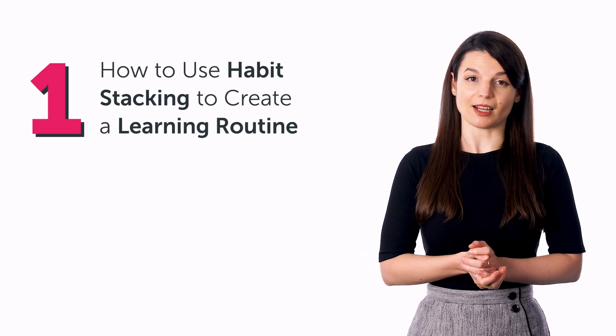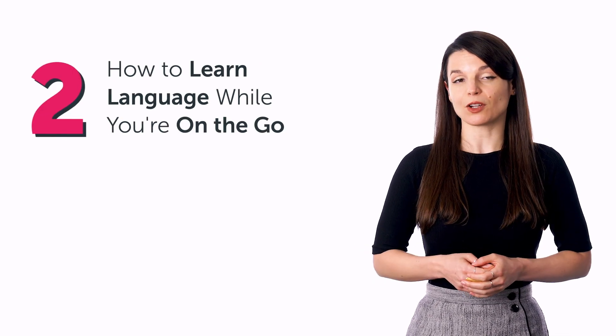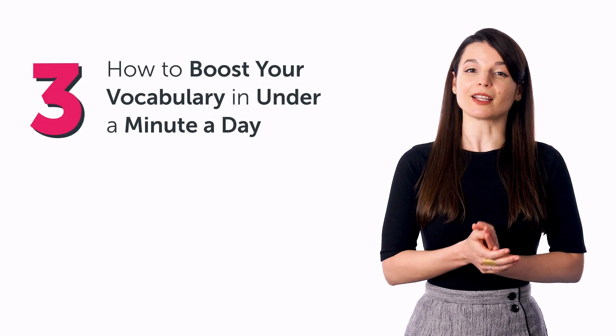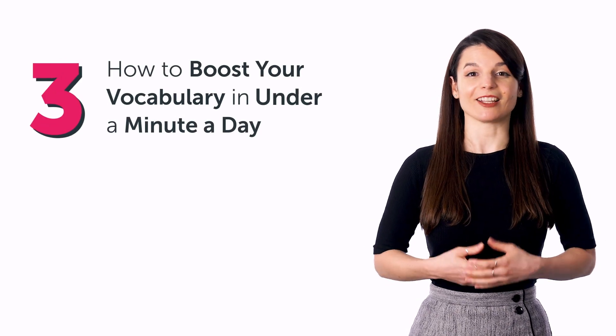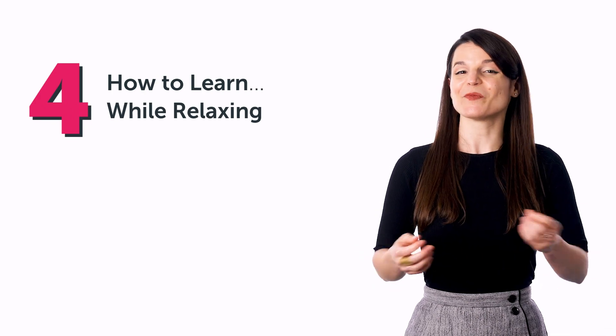In today's guide, you'll discover: 1. How to use habit stacking to create a learning routine. 2. How to learn language while you're on the go. 3. How to boost your vocabulary in under a minute a day. And 4. How to learn while relaxing. Plus more.